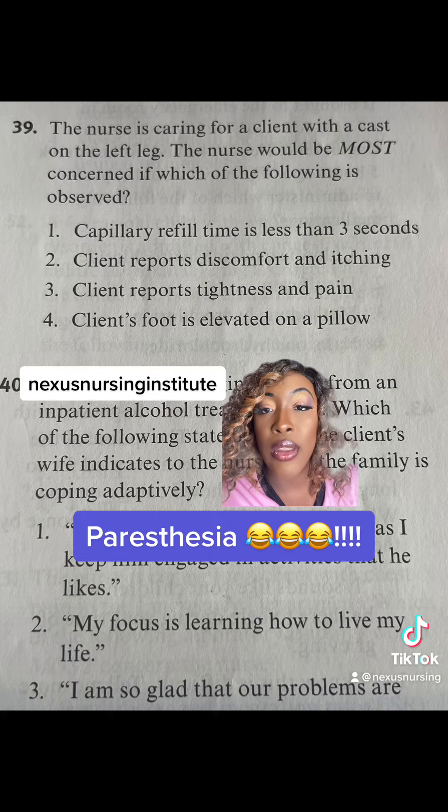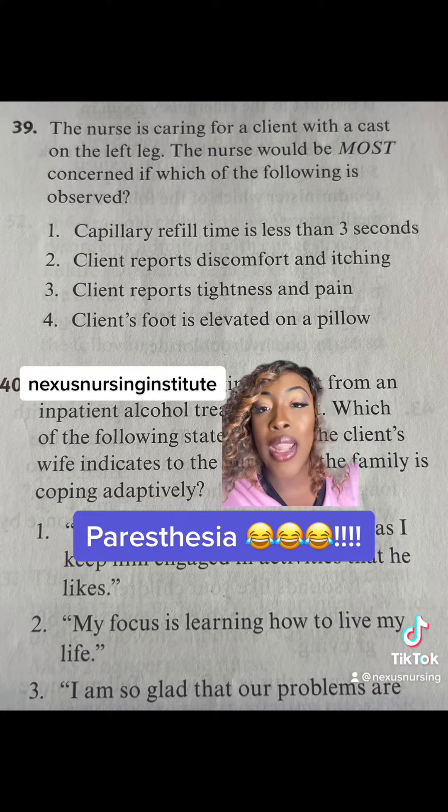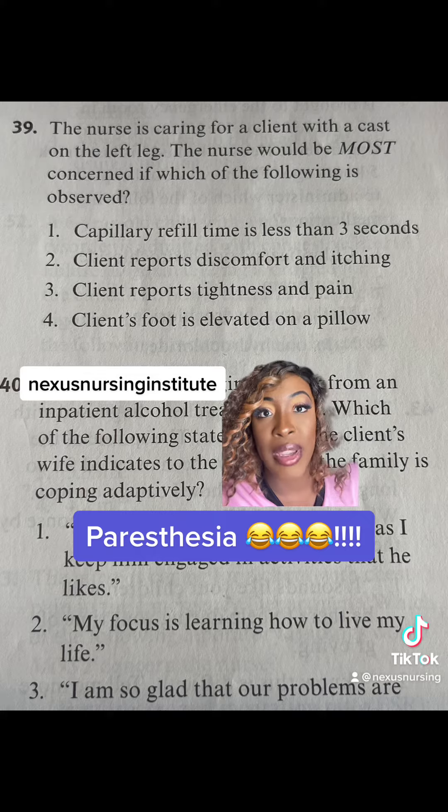The correct answer is three, client reports tightness and pain. Let's talk about the wrong answers first. Choice one, capillary refill less than three seconds — that's what we want to see. We want to see that the patient is having good circulation.